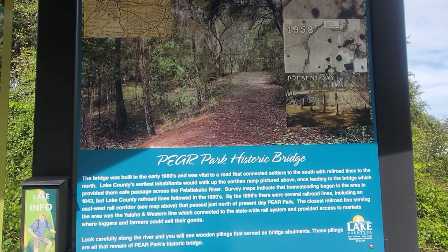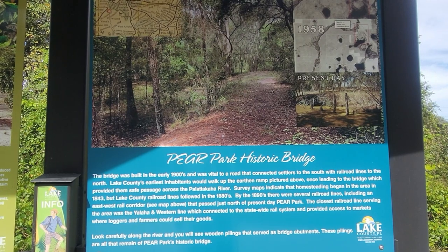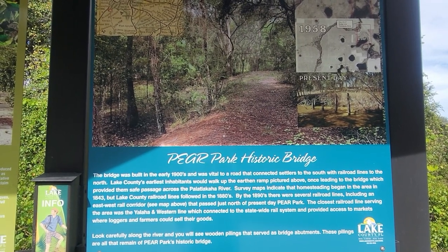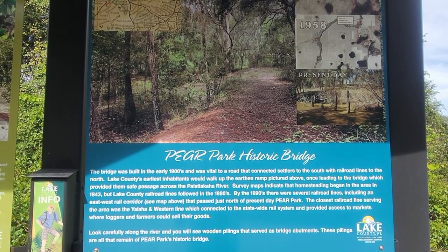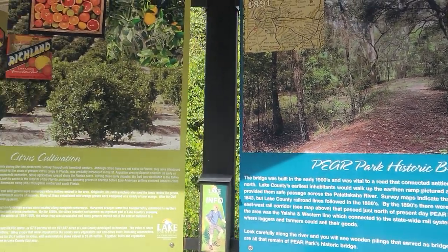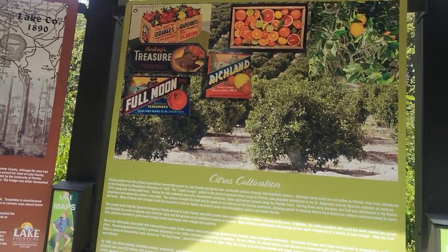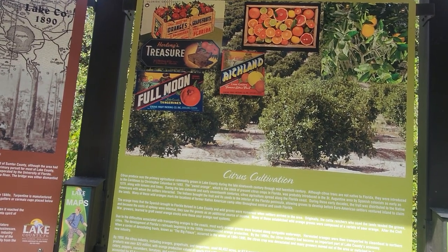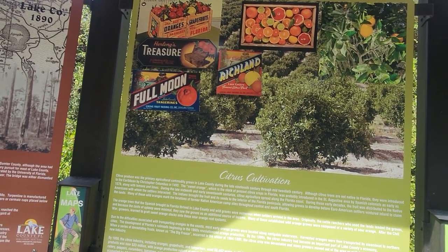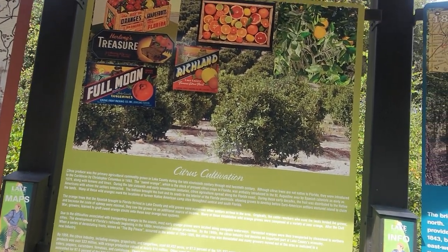This bridge was built in the early 1900s, so hopefully we'll find it. It was a vital road to connect the settlers to the south with the railroad lines to the north. Lake County's earliest hammocks — walk up the eastern ramp pictured above. By the 1890s there were several railroad lines. Citrus produce was the primary agricultural commodity in Lake County during 1912.